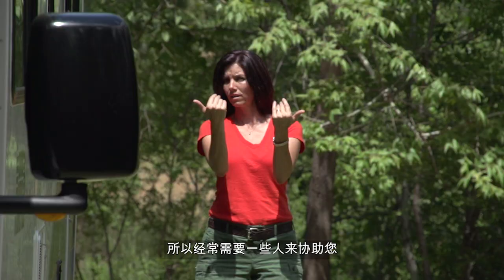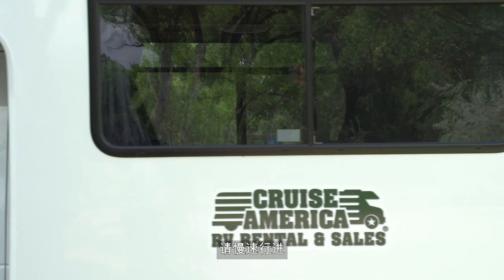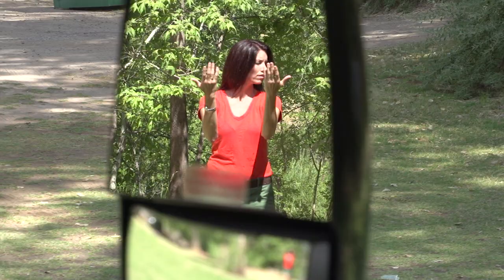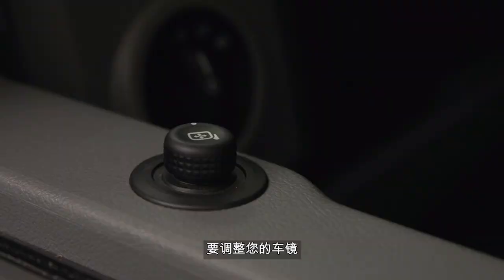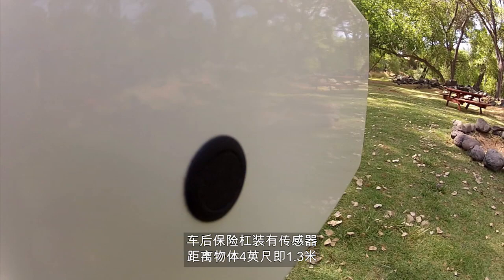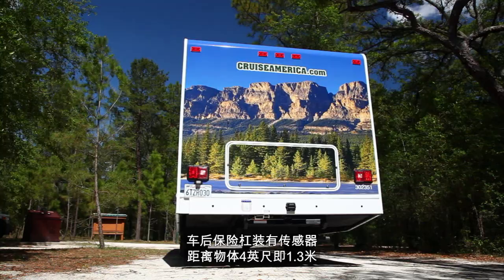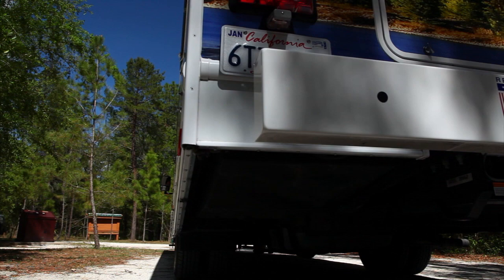Backing up a motorhome can be tricky, so always use someone to assist you. Proceed slowly, have the window down so you can hear instructions and use those big mirrors. To adjust your mirrors, twist the knob located by the driver's window until you have a clear view of what's behind you. As an additional precaution, sensors in the rear bumper will sound an alarm in the cab if you get within 4 feet or 1.3 metres of any object.